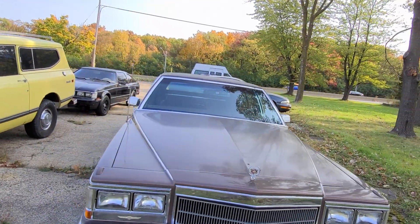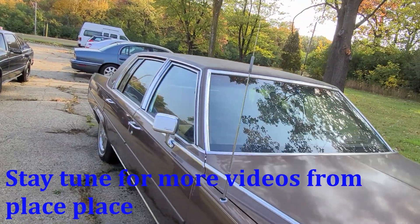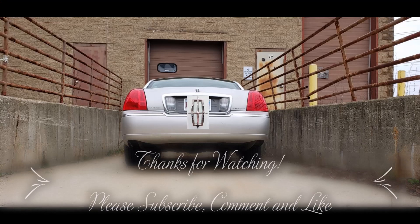All right, I'm going to check out that Buick.